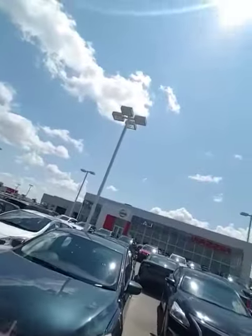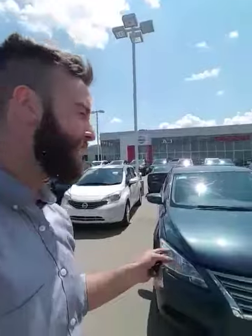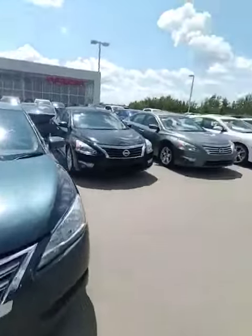It's our 2014 Nissan Sentra. It has a bunch of features that I know you're gonna love. It's at the price where you want to be. It's got low kilometers and what's really important for a first-time young buyer is low cost of ownership, and this is exactly that. So without further ado, here we go.